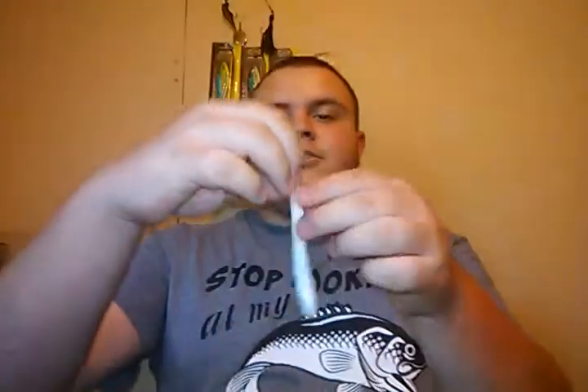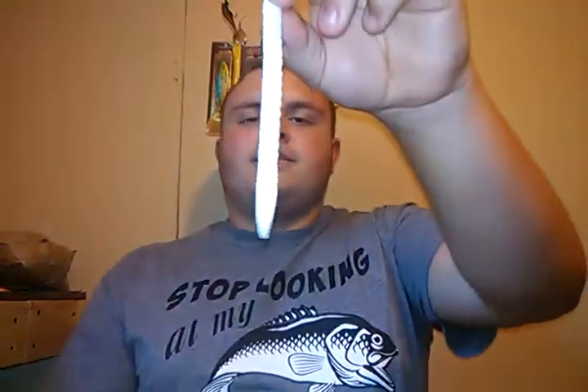Another thing that's really awesome about this worm is you can rig it up on shaky heads or a Ned rig. Some people may know what a Ned rig is and some may not — it's N-E-D R-I-G. Basically you take a jig head, put it through, and it's basically like a jig worm. If you've ever used one for walleye or smallmouth you'll know what it is. There are hundreds of videos on YouTube. I personally don't really use it that much, but this worm would be a good upsized version of that.